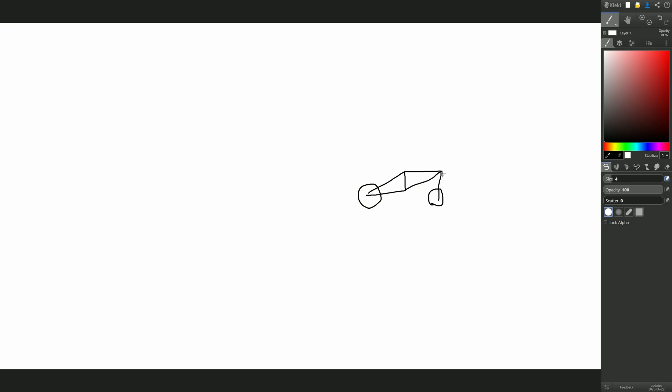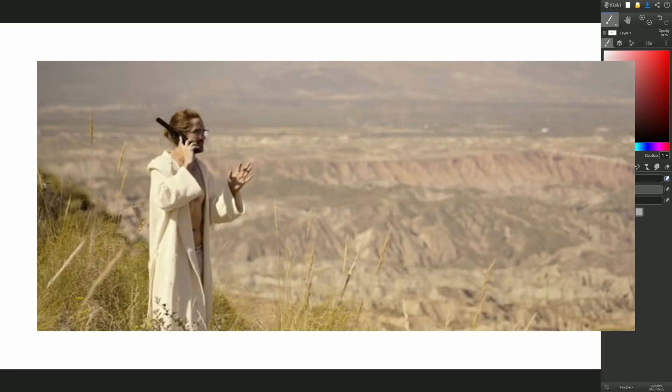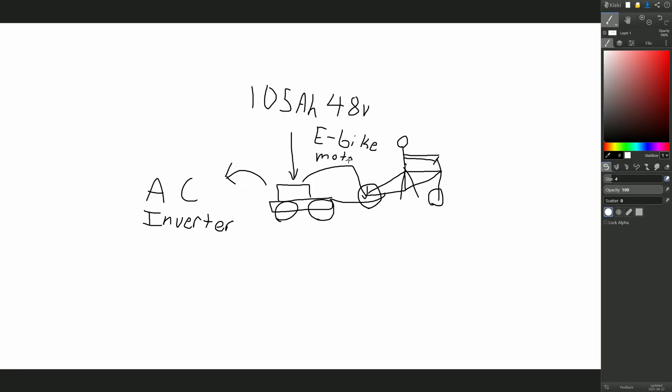I've been recently theorizing an e-bike that would have a huge battery that also provides an AC outlet — possibly for camping. I like the idea of having a huge battery so I can ride around as much as I want, and an AC outlet so I can do pretty much whatever I want. I could go into the mountains and use my laptop. Maybe we can eventually throw some solar panels on it.